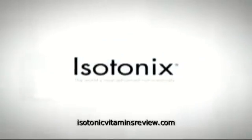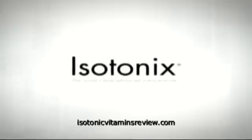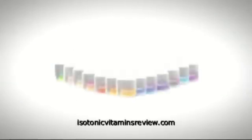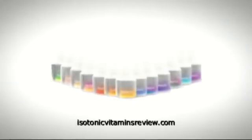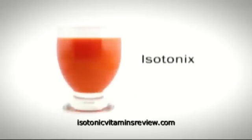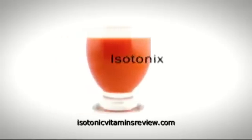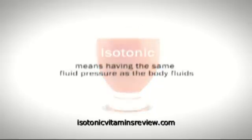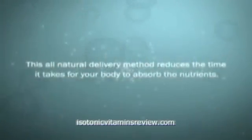Isotonix, the world's most advanced nutraceutical taken orally. The Isotonix line of nutritional supplements offers a quick and easy solution to promote your health. Isotonix refers to the form by which the supplement is delivered into your body. Isotonic means having the same fluid pressure as body fluids. This all-natural delivery method reduces the time it takes for your body to absorb the nutrients.